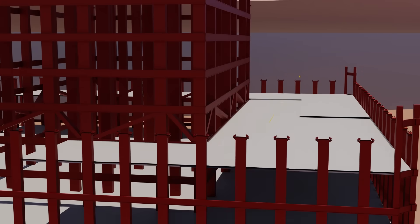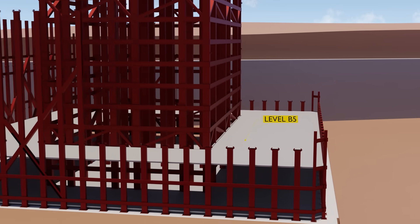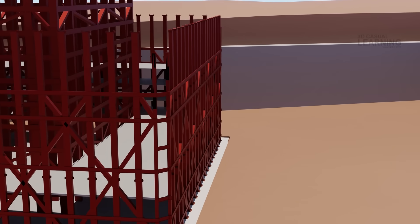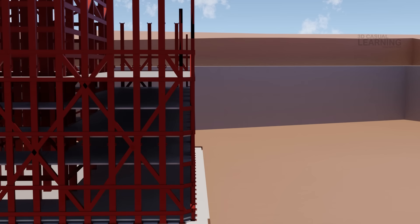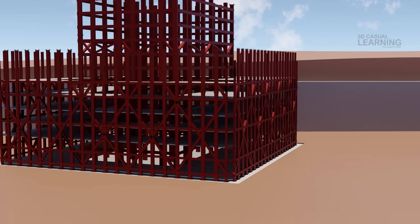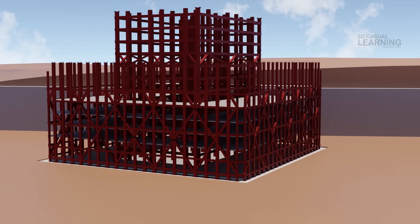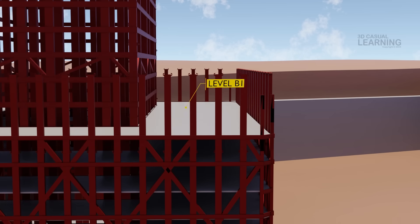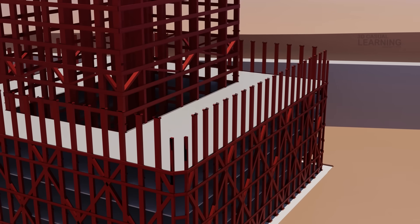Level B5 contained more mechanical systems, storage areas, and utility infrastructure. Levels B2 to B4 were primarily used for parking garages, as well as storage and mechanical rooms. The parking facilities were essential for tenants and visitors, providing space for hundreds of vehicles. At the highest basement level, Level B1 housed the underground concourse, which included a shopping mall with numerous retail stores and access to the towers, as well as connections to the PATH train station, subway lines, and other underground transit connections.